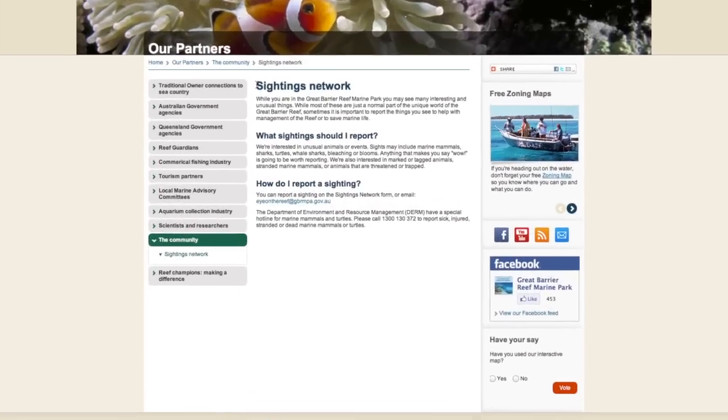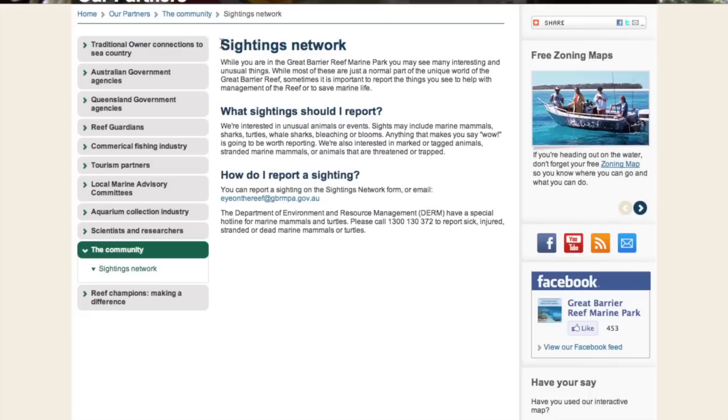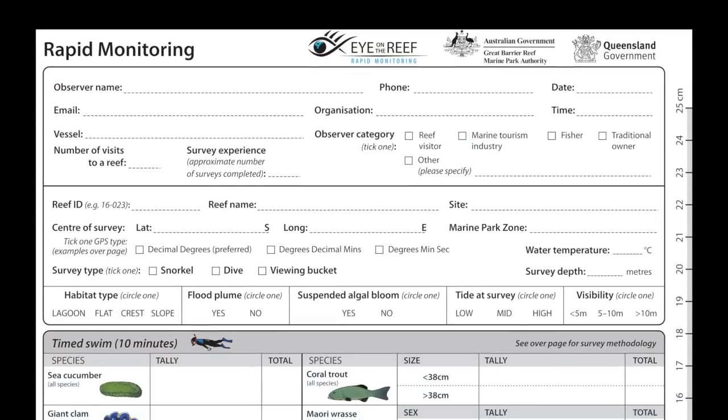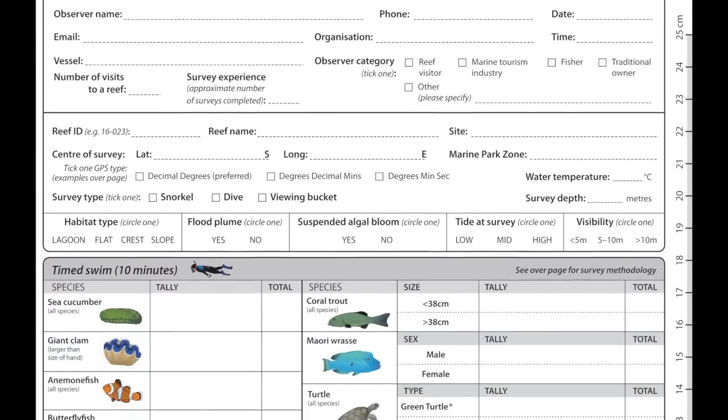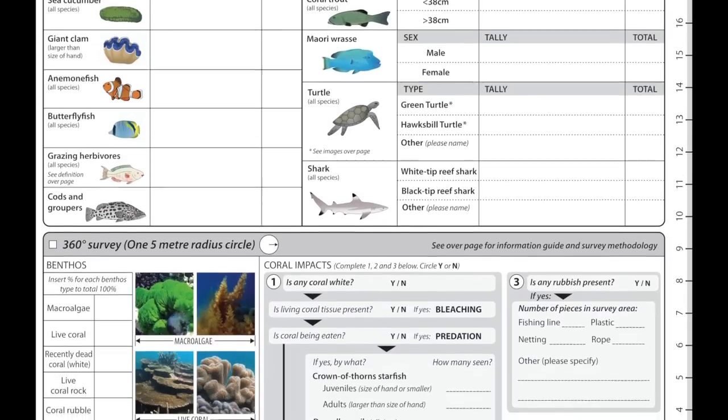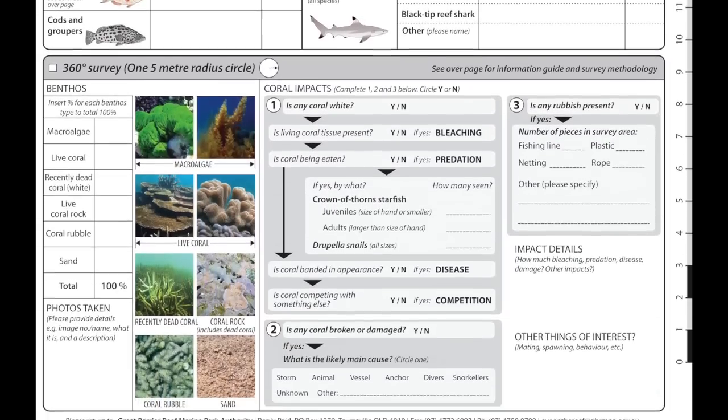Anyone can provide information to the Early Warning System either through the sightings network or by completing the training for the Eye on the Reef Rapid Monitoring Survey. The Rapid Monitoring Survey collects opportunistic information about reef health indicators, protected and iconic species and emerging issues.